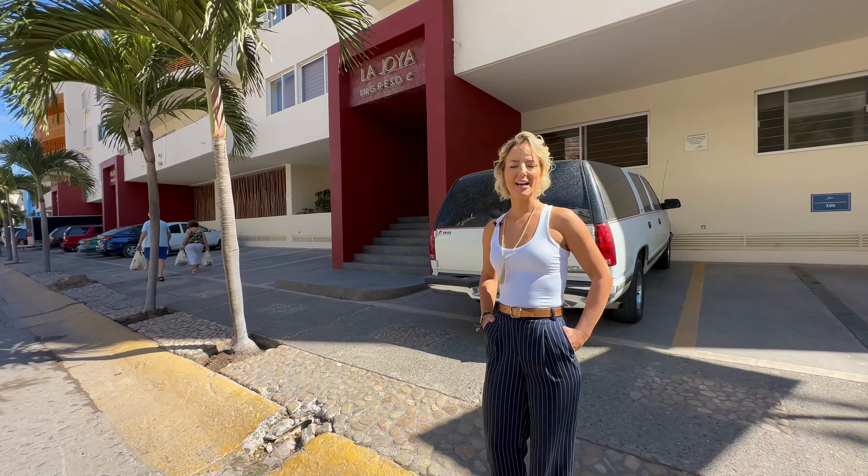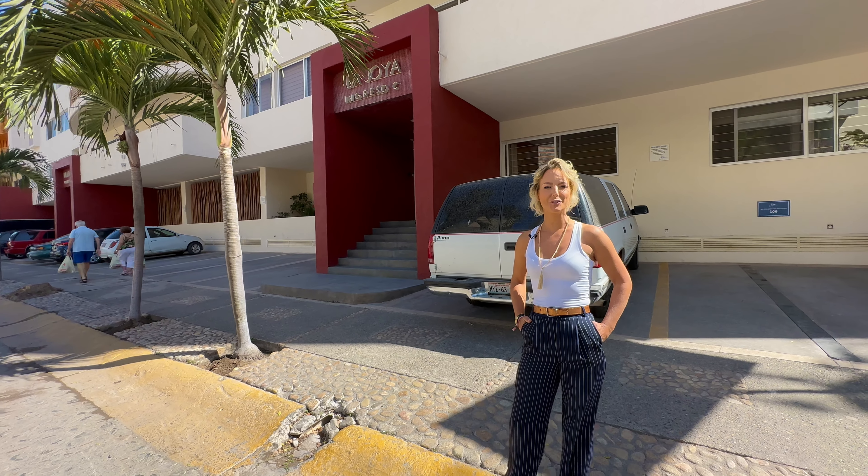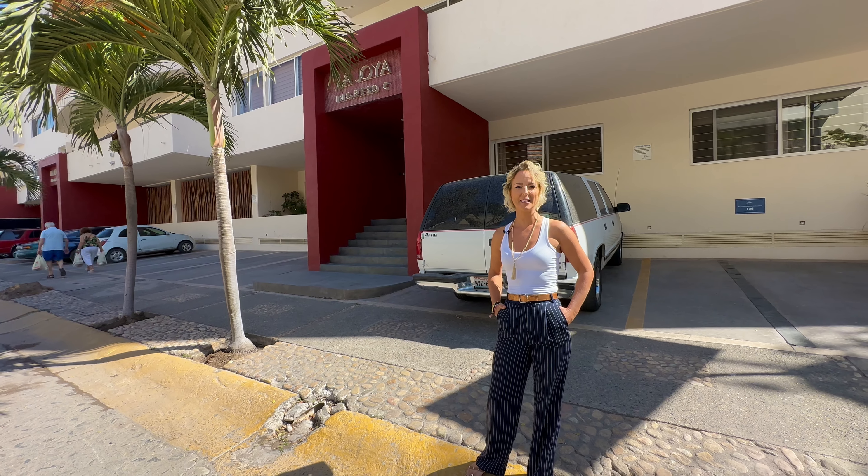Okay, so here we are at La Jolla 512. It's a penthouse, three-bed, two-bath for $4.95 million US. Let's go have a look.